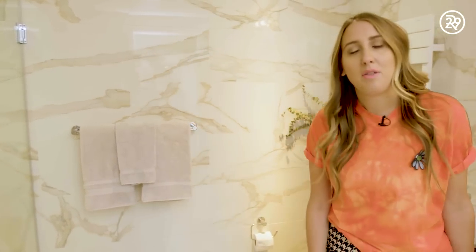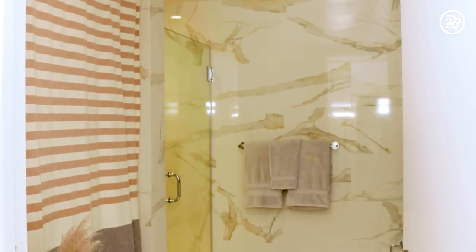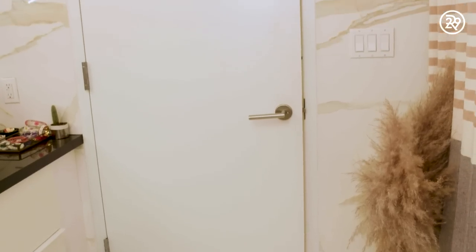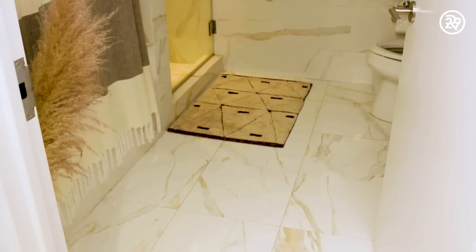So this is our bathroom. It was important to me to have a nice bathroom because in a studio this is the only room where there's actually a door. If I wake up in the middle of the night or if Justin wakes up, we kind of come in here and sit on the floor and work and do emails or whatever, and luckily it's big enough that I'm not just sitting next to a toilet.